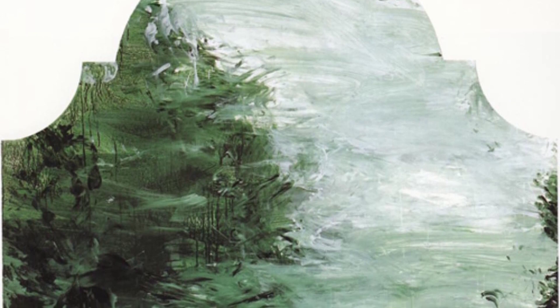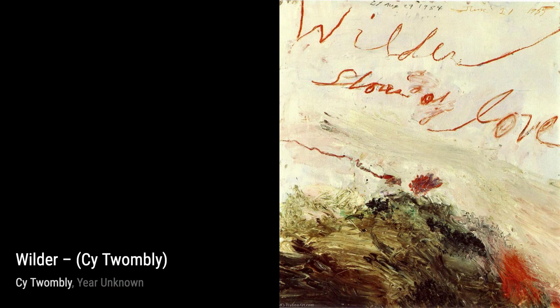Cy Twombly, an American painter, sculptor, and photographer, was part of the same generation as Robert Rauschenberg and Jasper Johns. His unique art style has influenced many younger artists, including Anselm Kiefer, Francesco Clemente, Julian Schnabel, and Jean-Michel Basquiat.